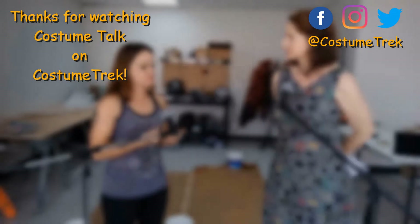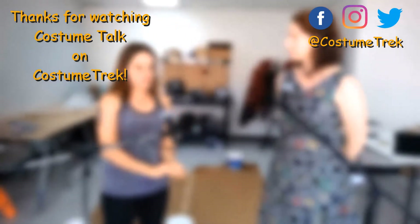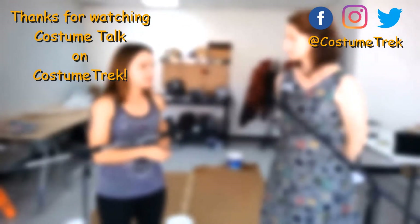If you like this video, subscribe, and give us comments below on what we can do better or suggestions for a future Costume Talk. See you next time.